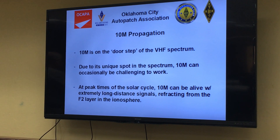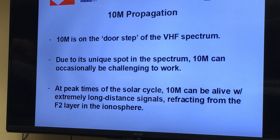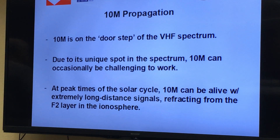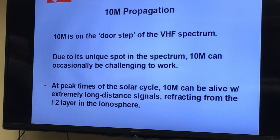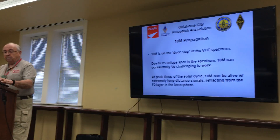At peak times in the solar cycle, 10 meters can be alive and providing extremely long-distance communications, and again it's using the F2 layer — our good friend, F2.